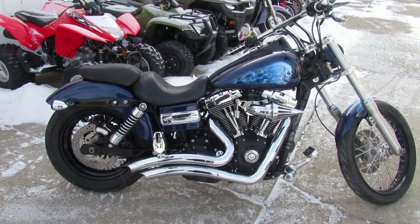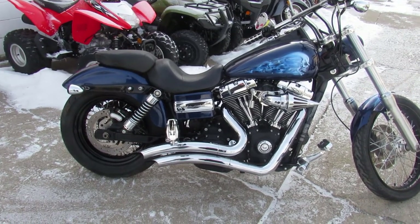Visit our website at ApprovalPowersports.com. We got guaranteed financing — call today and you can ride today.